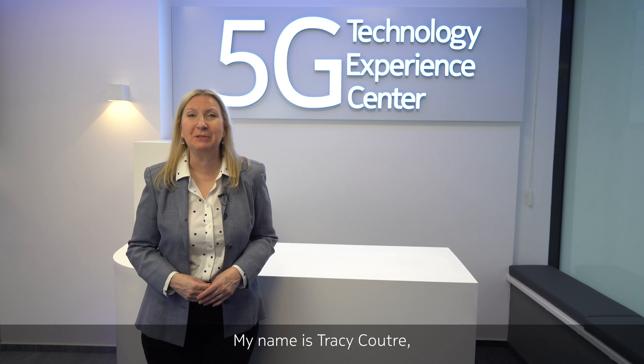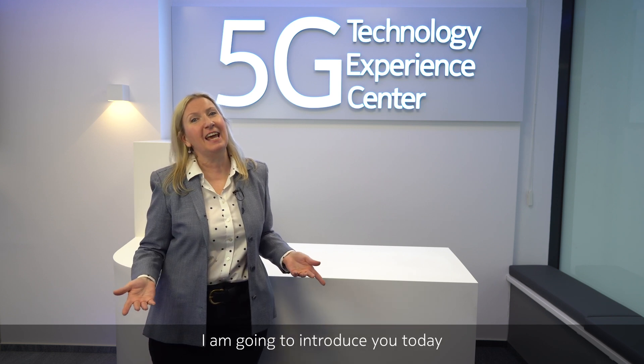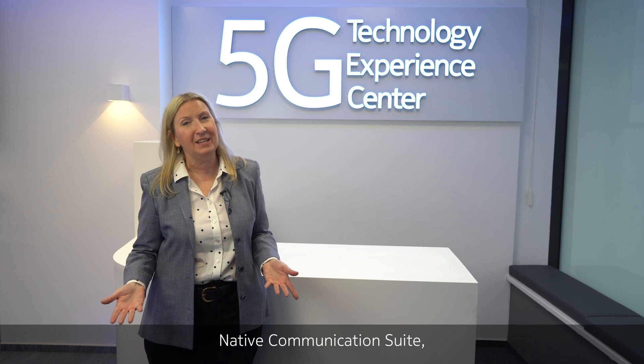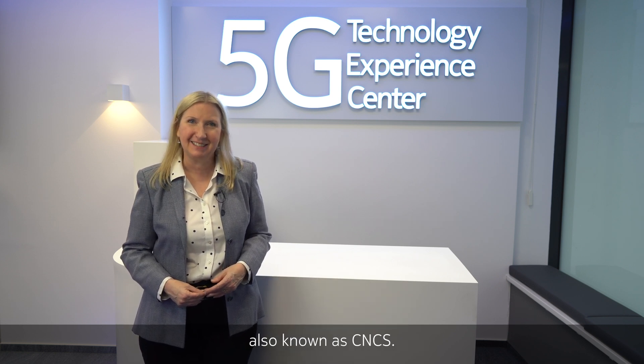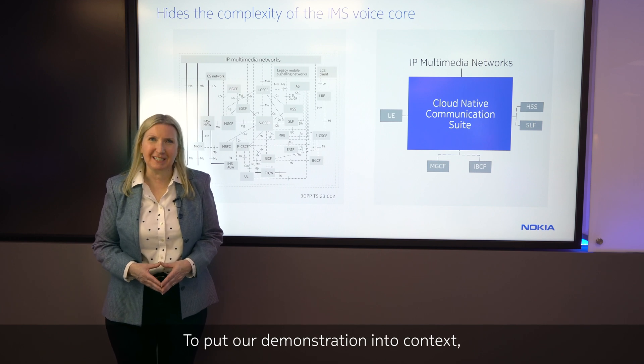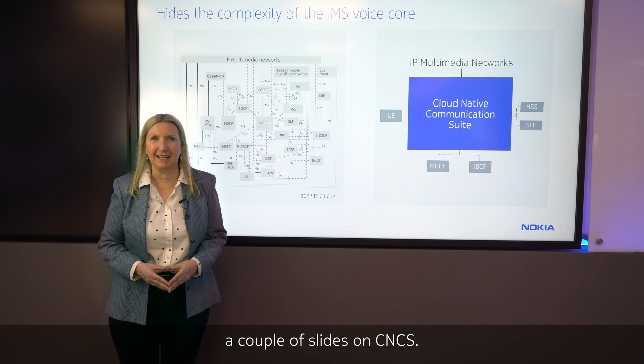Hi, welcome to Nokia's 5G Technology Experience Center here in Budapest. My name is Tracy Coutre, and I lead the R&D of the IP Telephony Application Products here in Nokia. I'm going to introduce you today to our new Nokia Cloud Native Communication Suite, also known as CNCS. To put our demonstration into context, let me first show you a couple slides on CNCS.